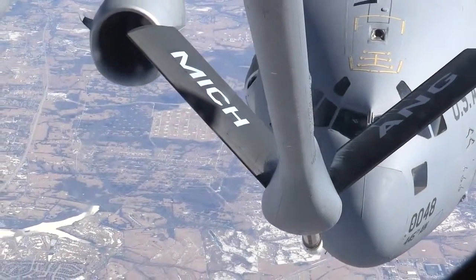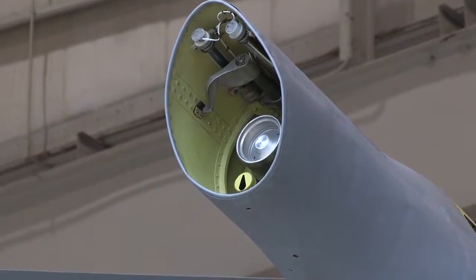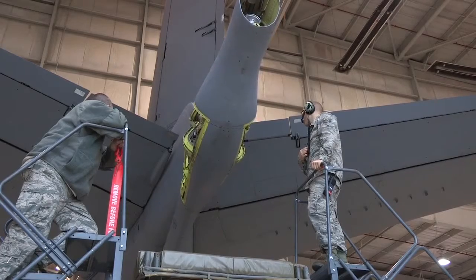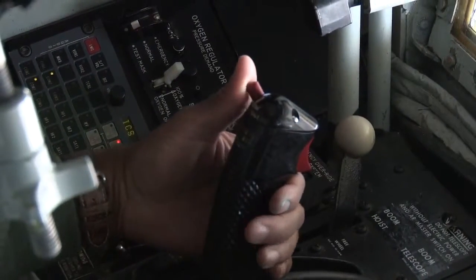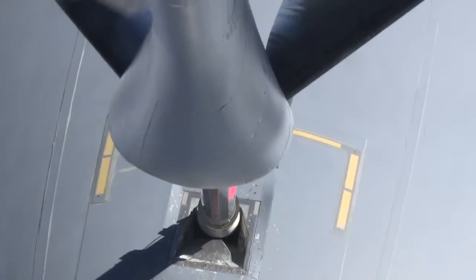This is the boom. Part of a complex fuel system comprised of more than 60 valves and pumps on board a KC-135, the boom is capable of transferring more fuel in eight minutes than your average neighborhood gas station can pump in 24 hours.